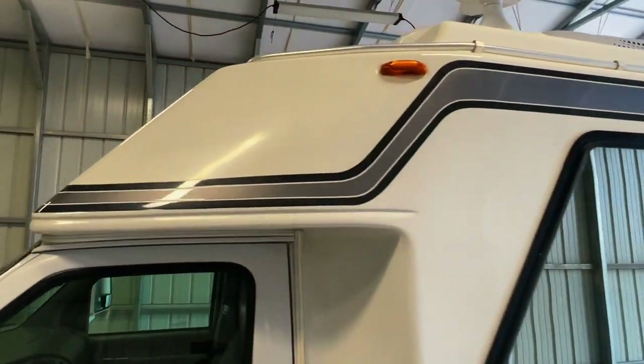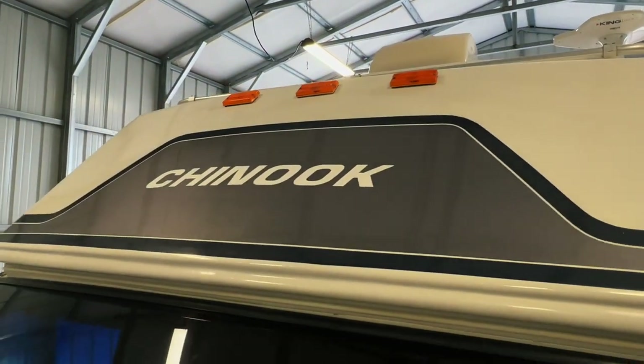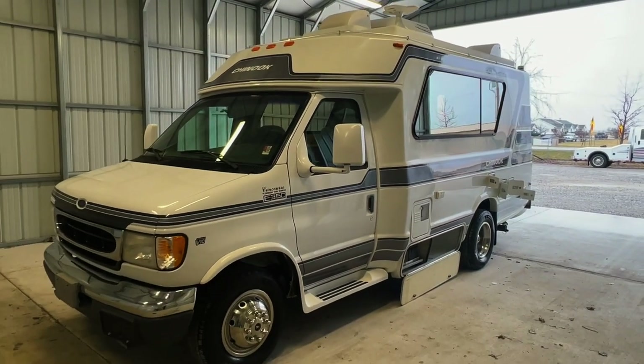Out up front here, some sun fading up front, but overall a very nice, clean Chinook — ready to hit the highway.